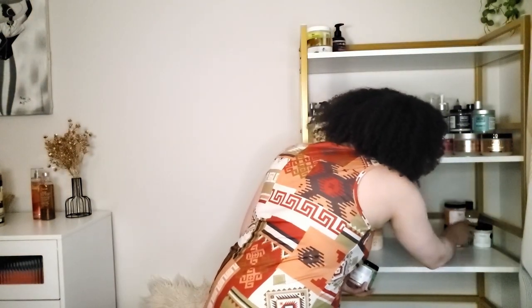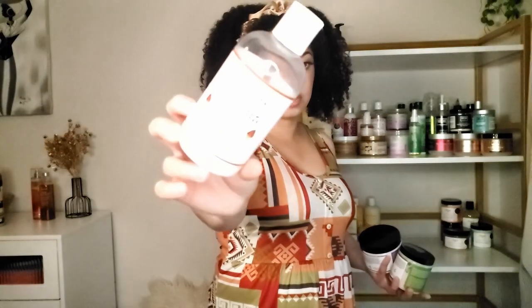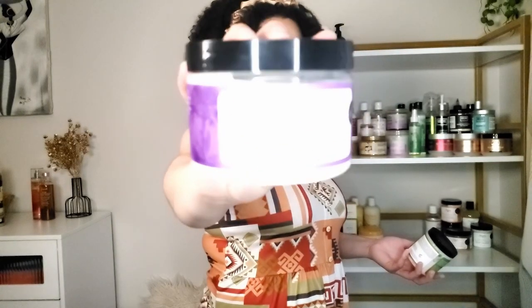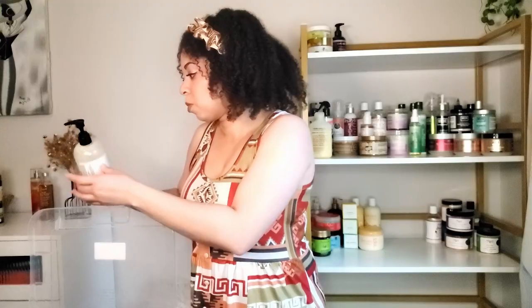I also have the fenugreek detangling pre-poo in old packaging and their chocolate conditioner from their discontinued kids line — you can use it as a rinse out or a leave-in, and I usually use it as a leave-in. I have the Irish moss styling cream which is an absolute staple in my collection — I love this. I also have the okra curl defining gel in old packaging, and the flaxseed curly custard which is almost finished. And their lemon and rosemary clarifying shampoo.